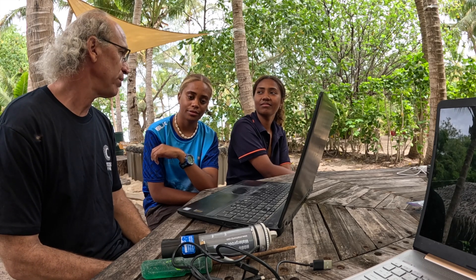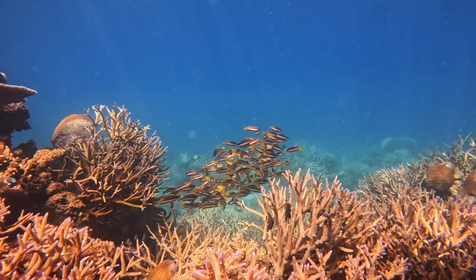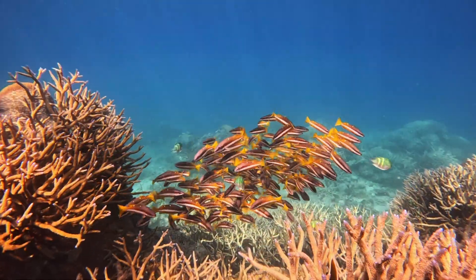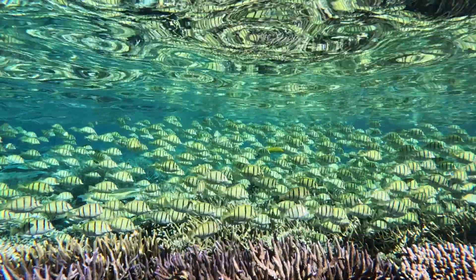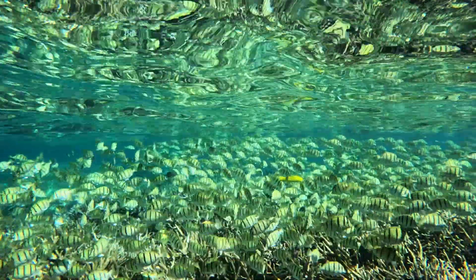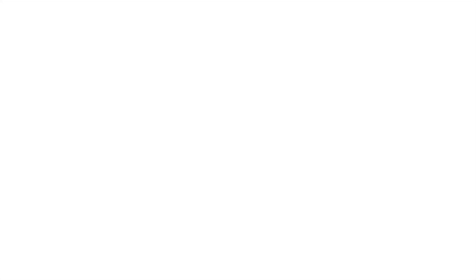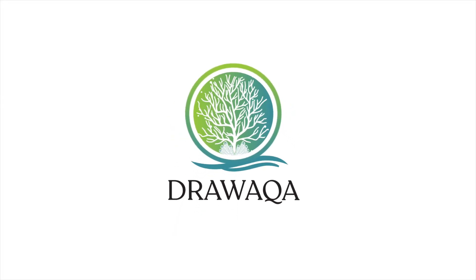In the end, you guys will be left with this technology, and we'll have more information about the corals and where we can find thermally tolerant corals around your reef here. Thank you.